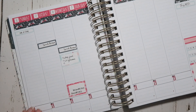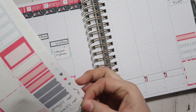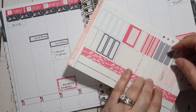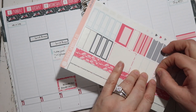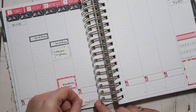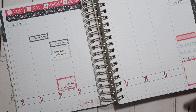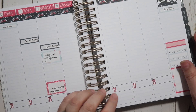Thursday is trash day, so I'm going to use this little script for that and then a bill tracker sticker — I really like having boxes with checkboxes because I like to check things off. We're planners, we like to check things off! No paydays this week. I don't have anything going on on Friday.